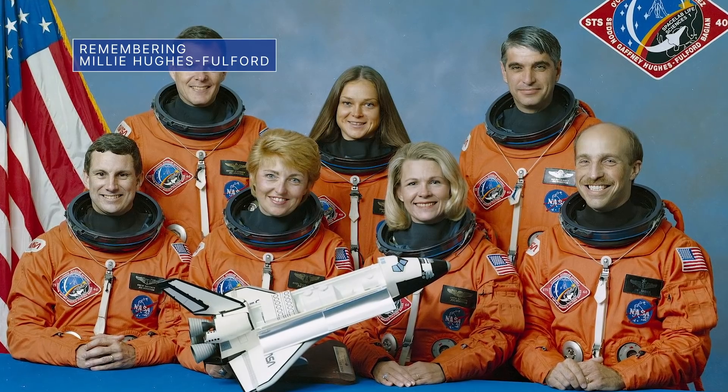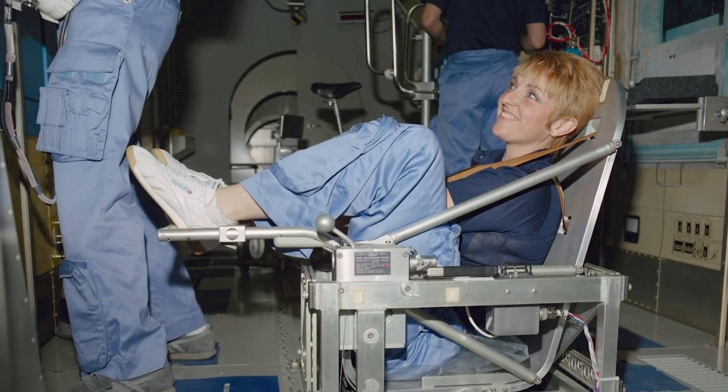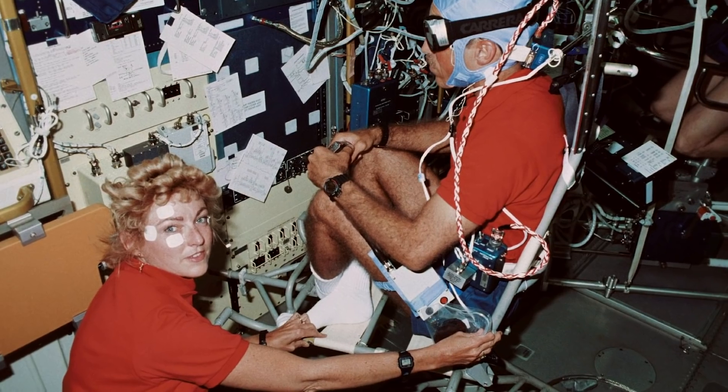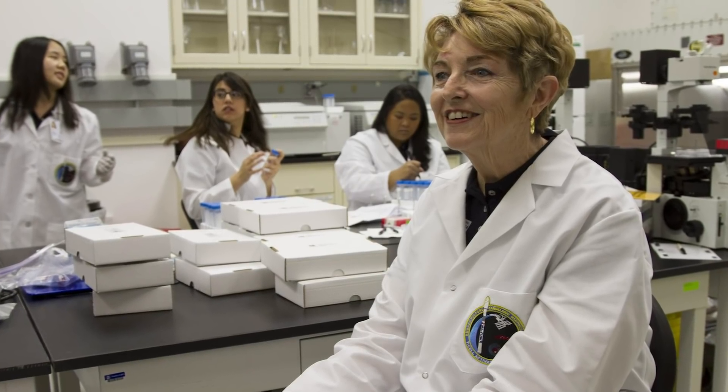NASA is remembering Millie Hughes-Fulford, a research scientist who became the first female payload specialist selected by NASA in June 1983. In 1991, she flew aboard space shuttle Columbia on STS-40, the first space lab mission dedicated to biomedical studies. That nine-day mission — the first NASA mission with three women on its crew — brought back more medical data than any previous NASA mission. Millie Hughes-Fulford was 75 years old.